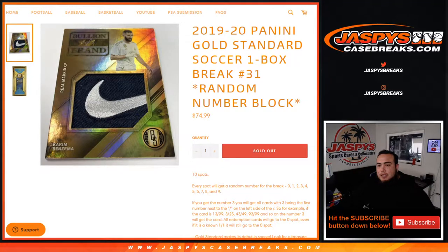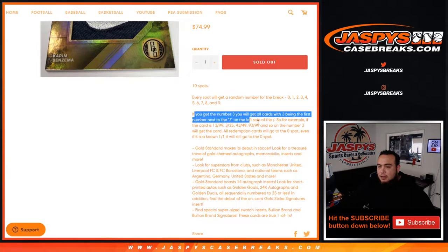What's up everybody, Jason for JasPysCaseBreaks.com. 2020 Panini Gold Standard Soccer, just sold out. This is a one-box break, random number block number 31, and again guys, second to last box of the case — will upload one more, number 32 will be the last one. Again, 10 total spots, everyone gets a random number from zero through nine. How RNBs work: first number on the left side of the dash, number dash as well.